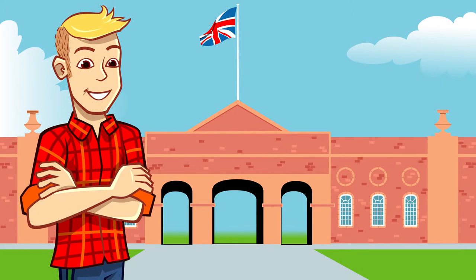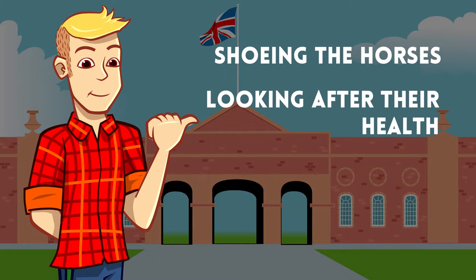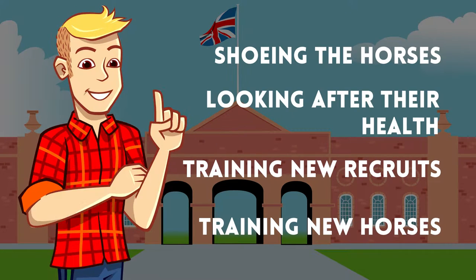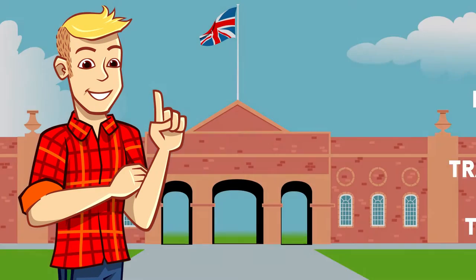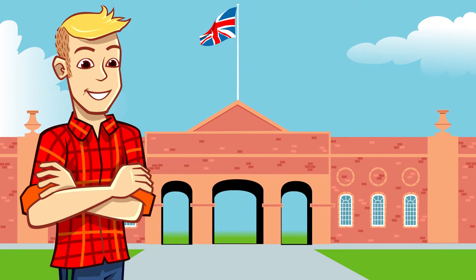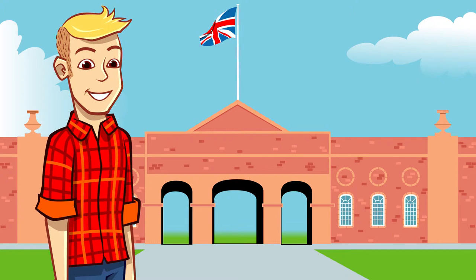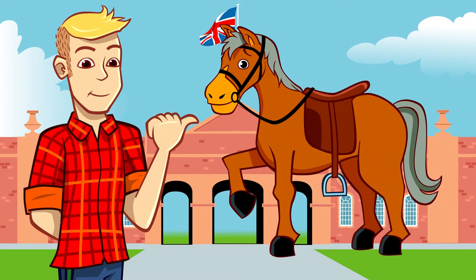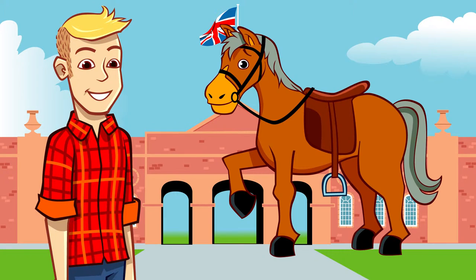Some of the regiment have very specialist horsey jobs too. There are soldiers who are in charge of shoeing the horses and looking after their health. Other soldiers are riding instructors who train new recruits and new horses as well. It takes a year to train a new horse — they must be steady and calm because no one is allowed to put a hoof out of line on parade. And then there are the soldiers in charge of fitting and fixing all the horse furniture, which sounds like it could be tables and chairs but it's actually the tack — saddles and bridles and things like that. The smart tack for ceremonial duties takes three hours to fit and check, so it's important that everything is in great shape.